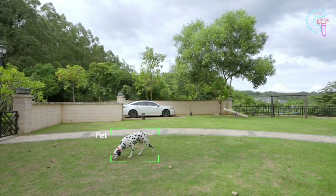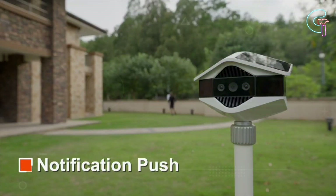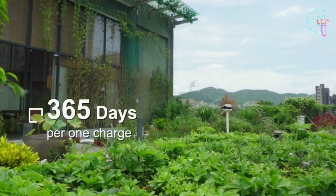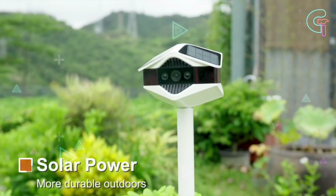Intelligent face tagging categorizes footage, sending instant notifications for unusual events. The camera offers a year-long battery life on a single charge and features solar panels for eco-friendliness.